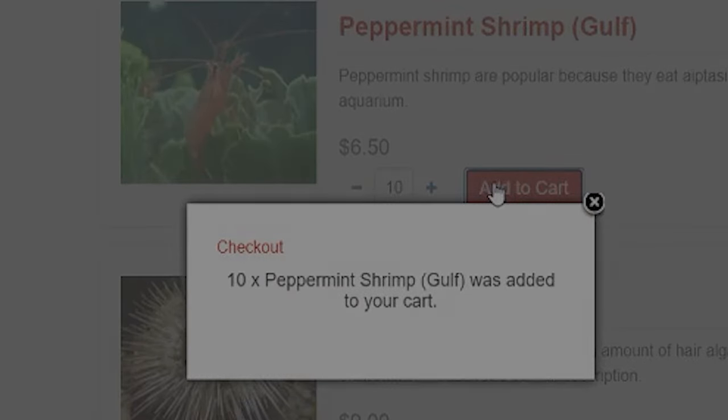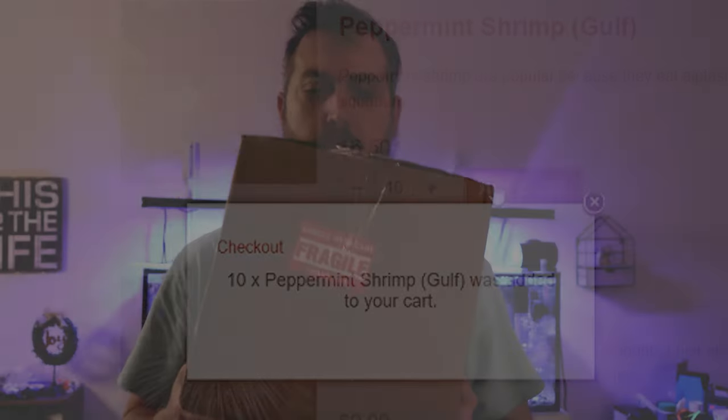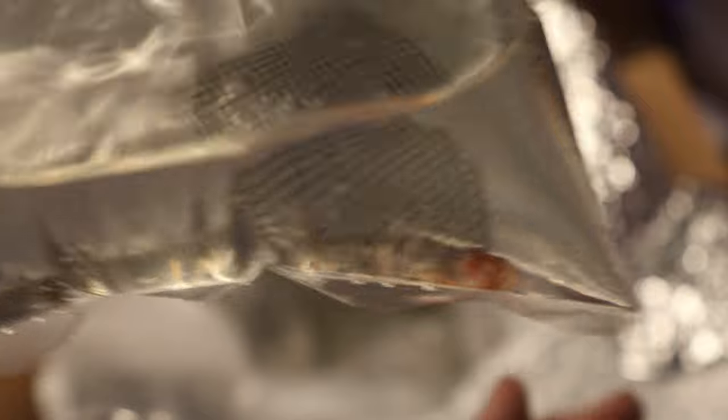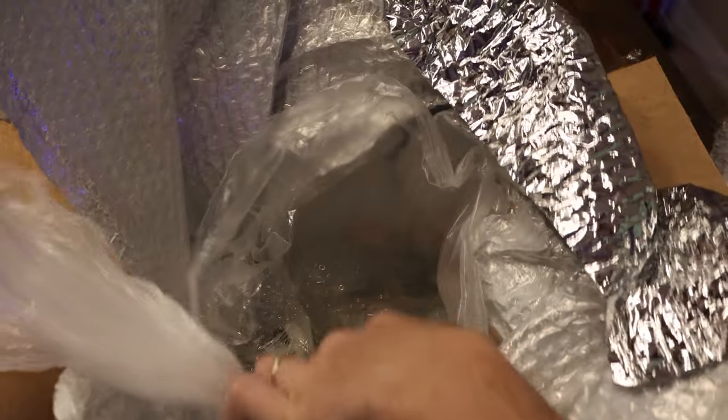And then, just like that, they were here. Look at the size of this box! I opened the box to inspect what was inside and found one guy who didn't look very good. I set him aside and kept looking.